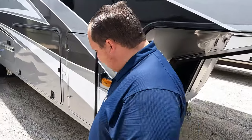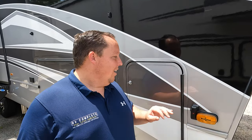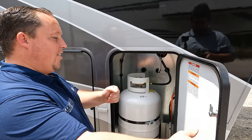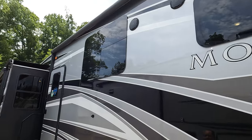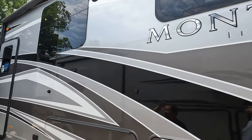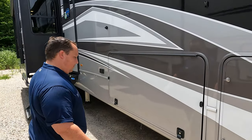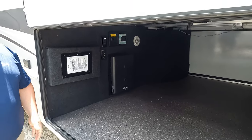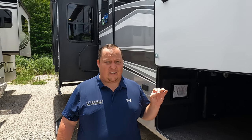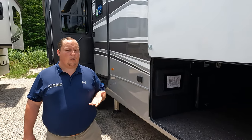This spot is prepped for a generator. Coming down the side, we have Furion side cameras already installed — this unit has every option. There's a propane tank here, and you can see the six-point hydraulic auto leveling. There's also full body paint on the side — looks beautiful. Nice frameless windows, a huge power awning with LED lights, another power awning with LED lights, and slide toppers. That bird's mom has high taste — she chose the Legacy.